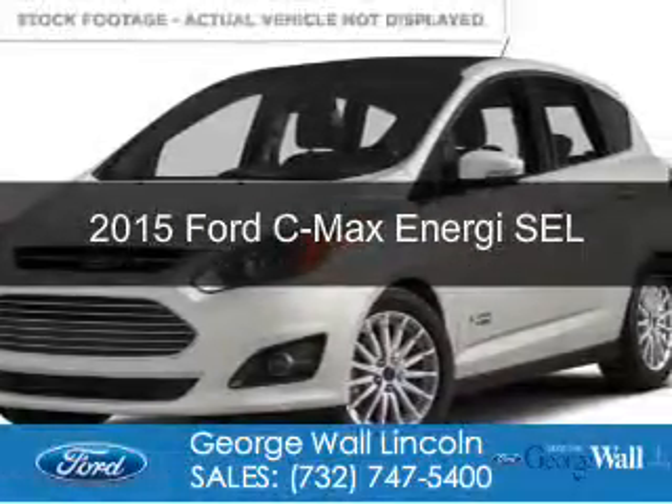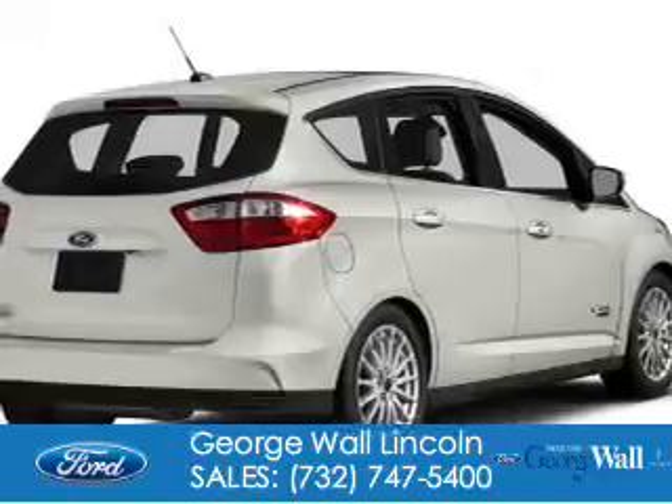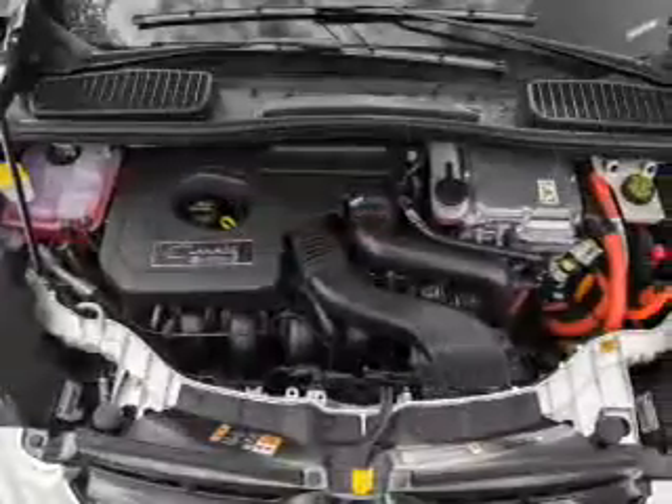This is a new 2015 Ford C-Max Energy. It's powered by front-wheel drive, a 2-liter, 4-cylinder engine, and a continuously variable transmission.